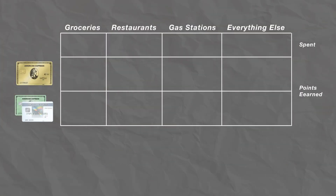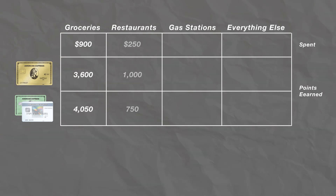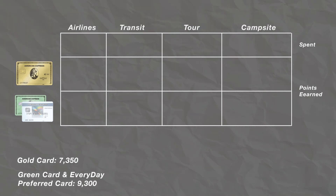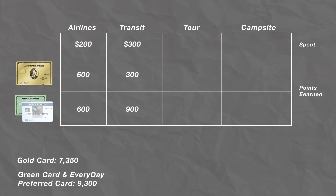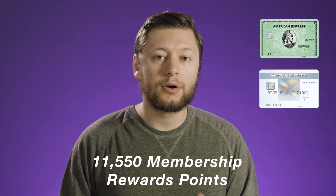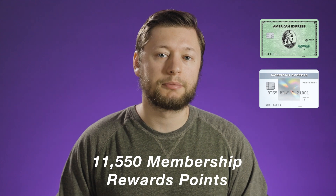Now looking at the month of March — my wife and I took a trip that month, which helps cover some of the travel categories on these cards. We spent $900 at grocery stores, $250 at restaurants, $250 at gas stations, and about $2,500 in additional purchases. For travel-related purchases, we used points and only spent $200 with the airline for taxes and extras, $300 for a rental car, $100 on a tour, and we also booked a campsite for $150. If we added this all up and spent everything on the gold card, we would have earned 8,500 membership rewards points. But with the green card and Everyday Preferred card, we would have earned 11,550 membership rewards points.